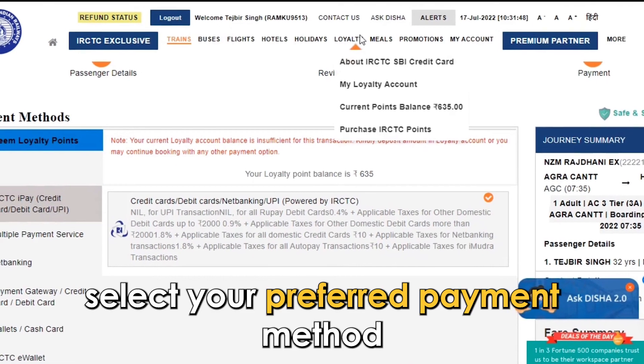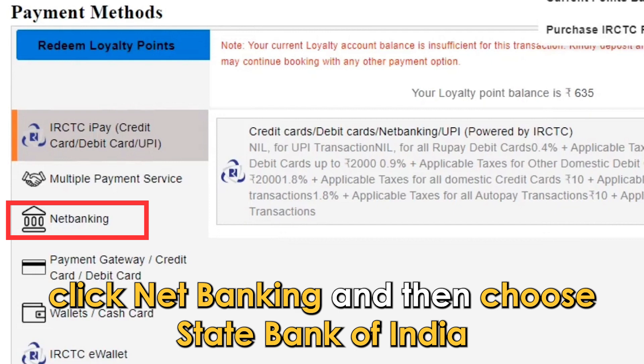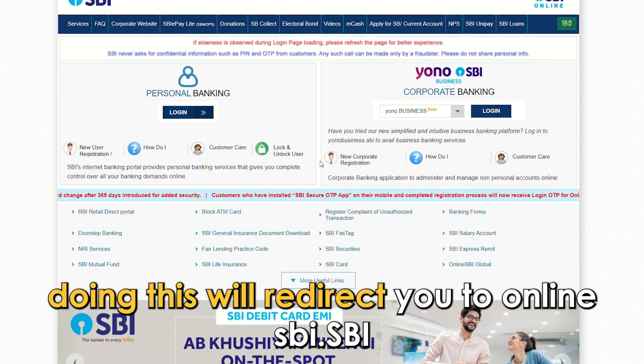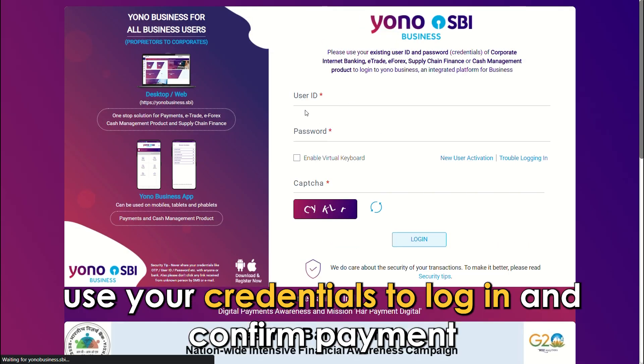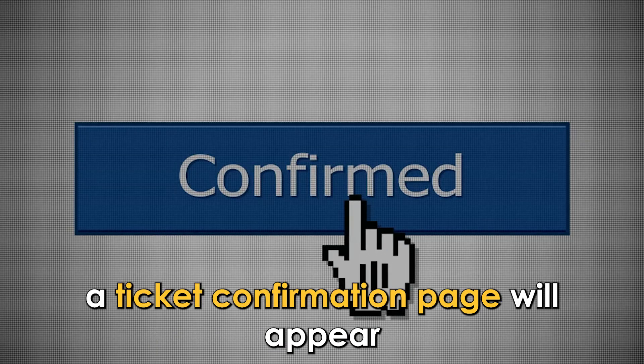Select your preferred payment method. In this case, click 'Net Banking' and then choose 'State Bank of India'. Doing this will redirect you to OnlineSBI.SBI — the link is in the description. Use your credentials to log in and confirm payment.